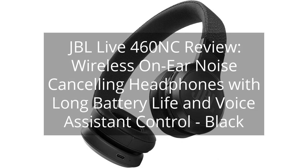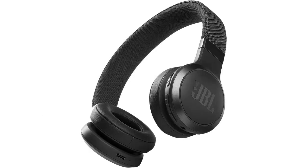JBL Live 460 NC Review — Wireless On-Ear Noise Cancelling Headphones with Long Battery Life and Voice Assistant Control, in Black. You can find the link to the product in the description of the video.